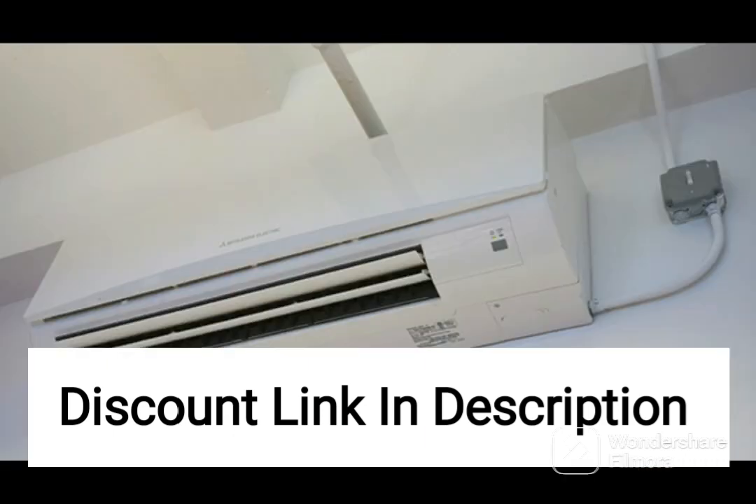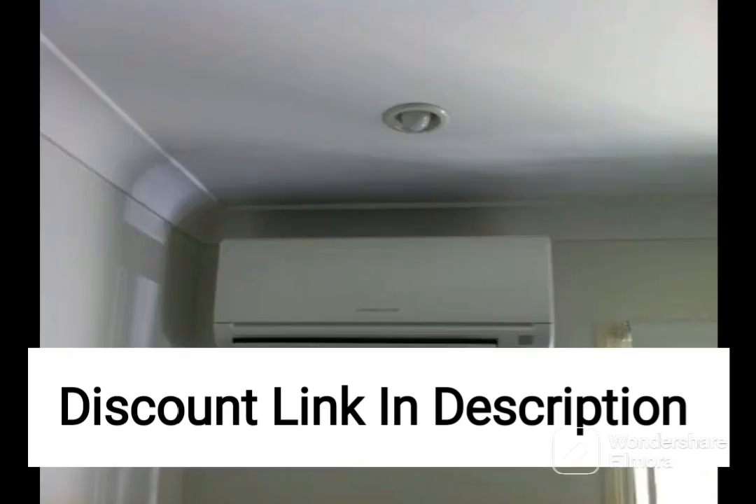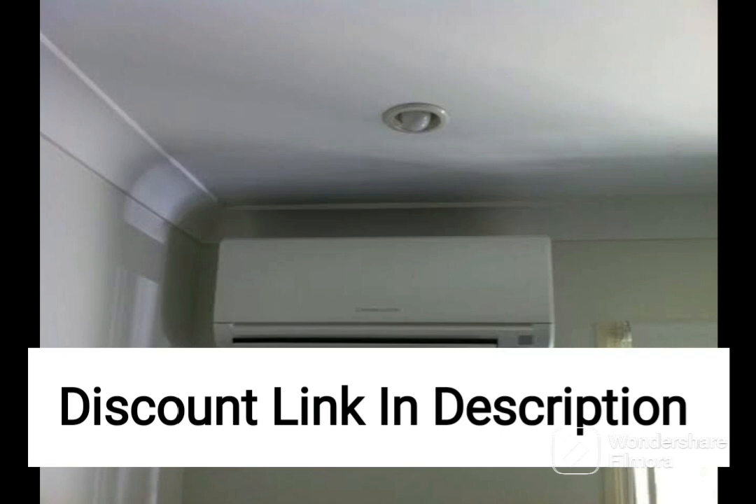The Carrier Emperia CX 2-ton 3-star split AC also has a range of other features that make it a versatile and user-friendly unit. It comes with an auto-restart function, which ensures that the AC automatically resumes operation in case of a power cut, ensuring uninterrupted cooling. It also has a turbo mode, which enables the AC to cool the room quickly and effectively.